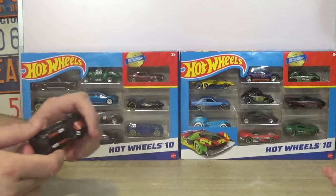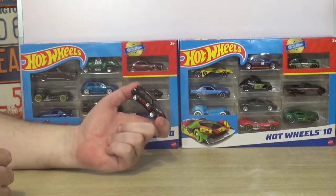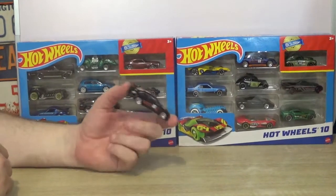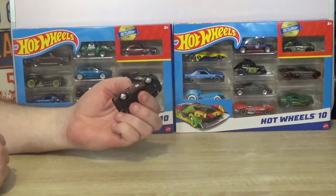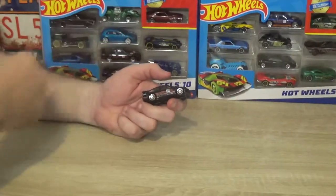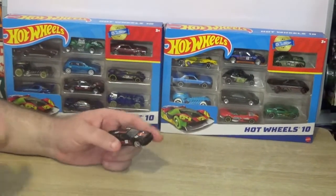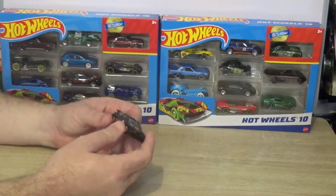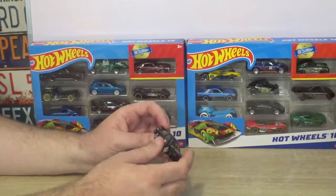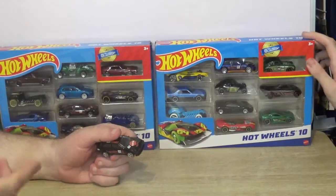Let us know — have you had it lately where you can't find the car you want in a blister pack and you've had to buy it in a 10-pack or nine-pack? This is the first time I've ever had a car I really wanted but could only find in a multi-pack. I would have liked to have had it in a blister pack with a picture of it on top.